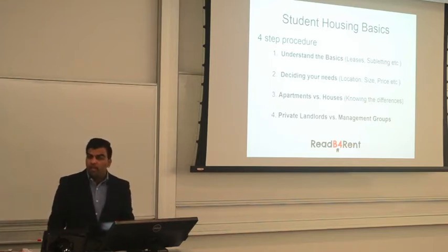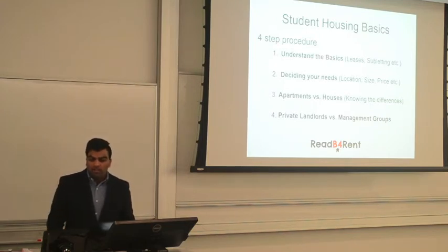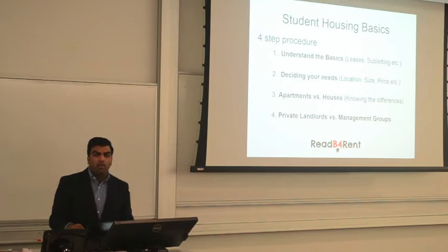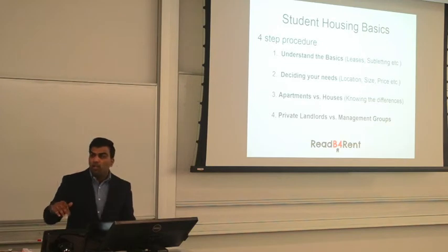You also have to know what kind of lease you're signing and how long the term is. A lot of management companies in Waterloo will have a clause in the lease saying you have until a specific day to terminate for next year, or you automatically renew. They're allowed to do that. So for example, if you start your lease in September, you usually have to tell them by December if you're going to terminate your lease for the following year. They do that because they want to know what rooms are available for new students. If you don't, they automatically sign you on and you're stuck in that place whether you want it or not.